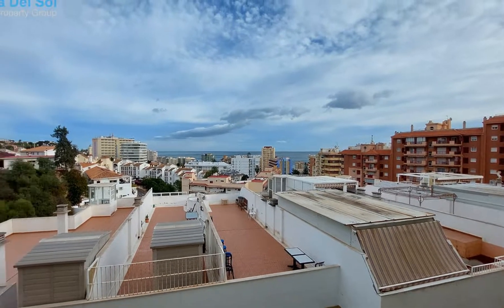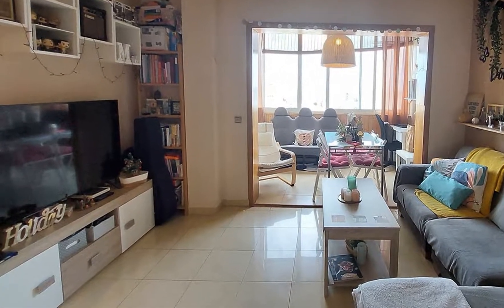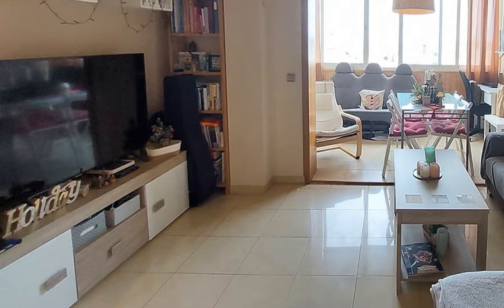Set in a residential community with communal pool and gardens, the property is sold with private underground parking. Middle floor apartment, Toriblanca, Costa del Sol.